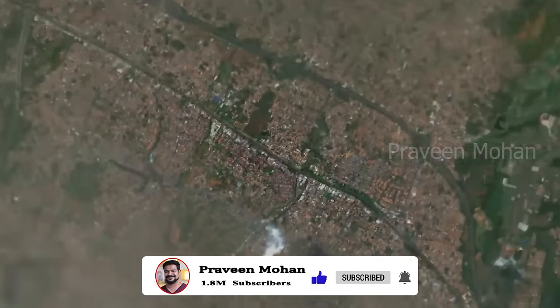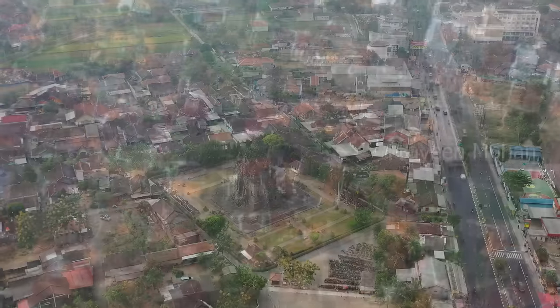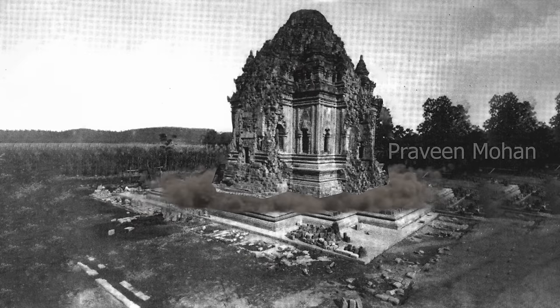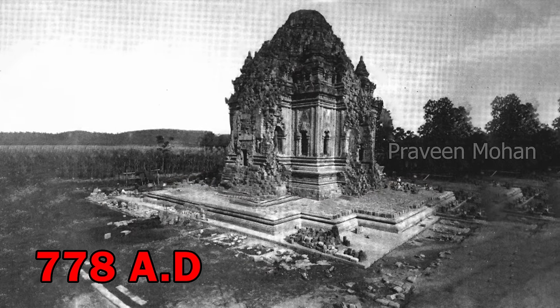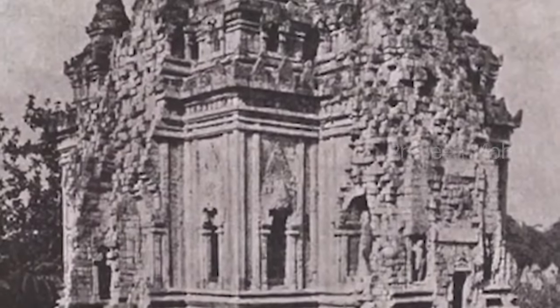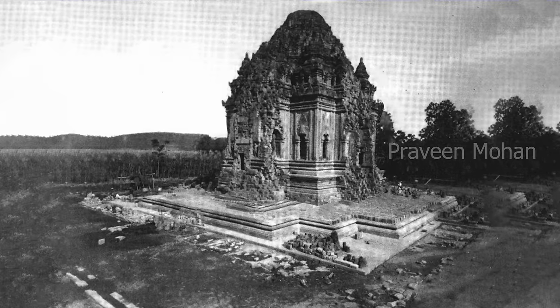Archeologists confirmed that it is one of the first temples ever constructed in the region, with construction beginning in 778 AD. So even by mainstream accounts, this temple is about 1250 years old — that is very ancient already. But was this temple built at a much older time?